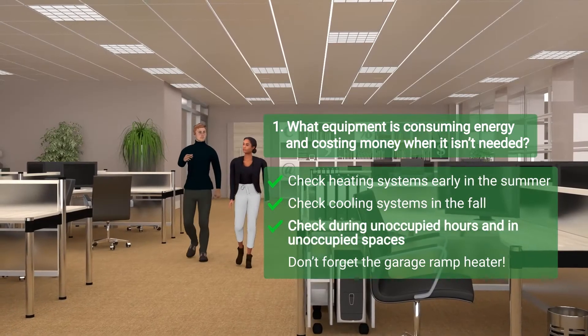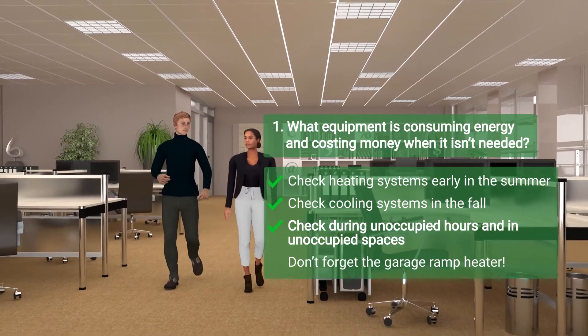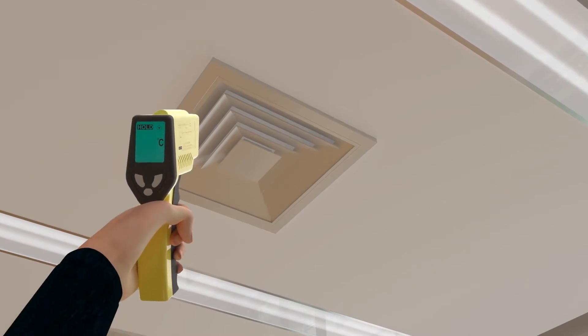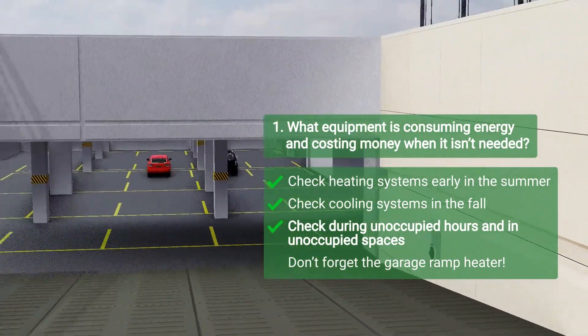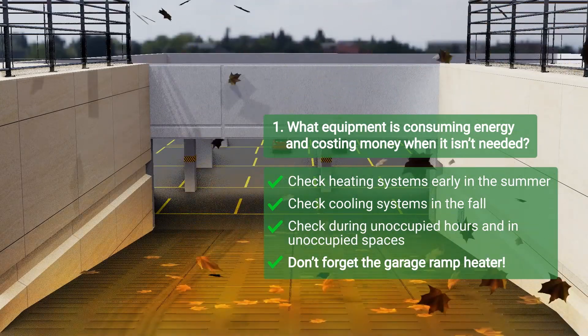Also, check heating, cooling, ventilation, and lighting settings during unoccupied hours and in unoccupied spaces. During the walkthrough at Maple Road, the operator found out-of-date ventilation and heating schedules in two suites. They also discovered that the garage ramp heater hadn't been shut down. Simply turning that off in the spring and fall saved the building $2,000 in electricity.